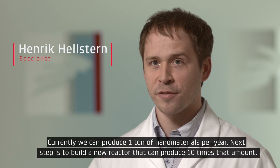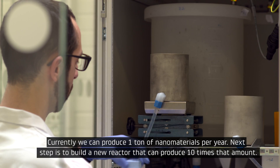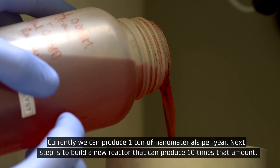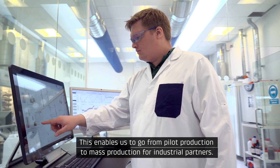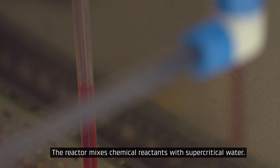Currently, we can produce one ton of nanomaterials per year. The next step is to build a new reactor that can produce ten times that amount. This enables us to go from pilot production into mass production for industrial partners.